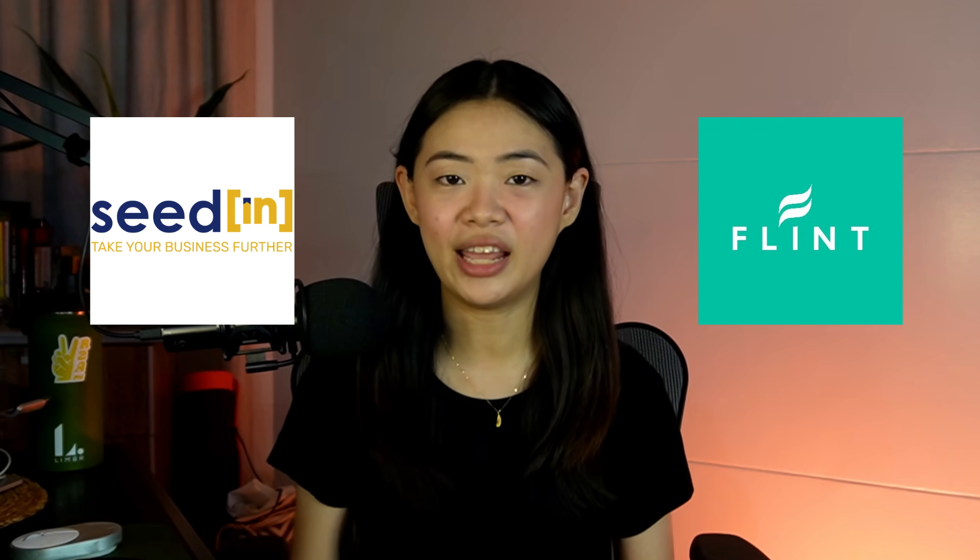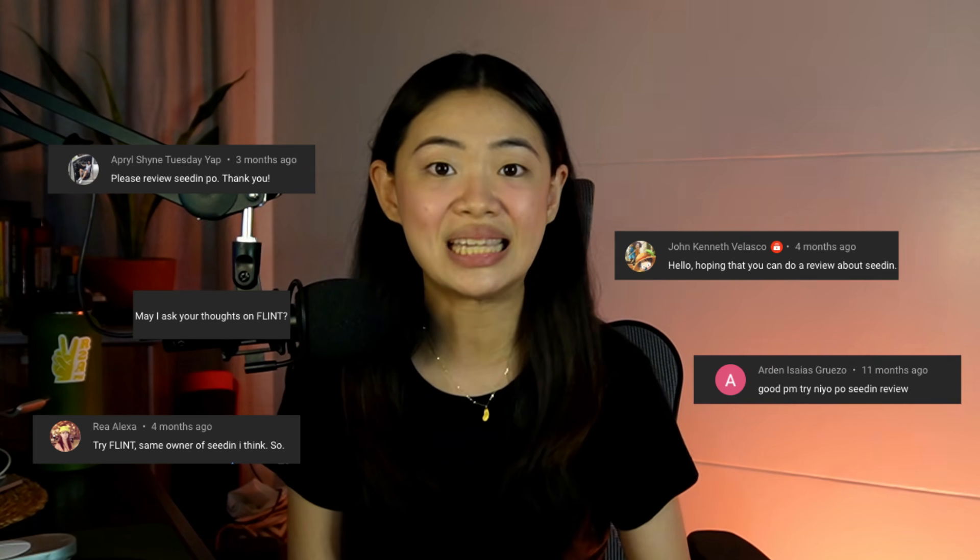Today we're talking about crowdfunding platforms, specifically SeedIn and Flint. Finally, this video is out because you guys have been asking for this for over a year now. A year ago, I decided to try out and invest in SeedIn myself. Since its launch in the Philippines in 2017, SeedIn has become increasingly popular, especially during the pandemic. After a year, I've seen its potential, understood the platform a little bit more, and I'm reporting back — and not everything will be positive.